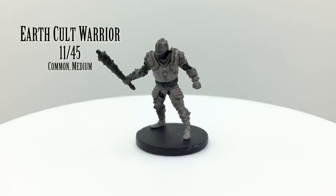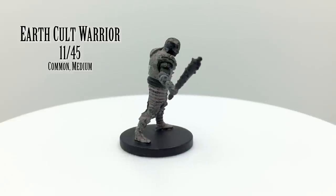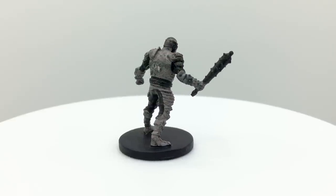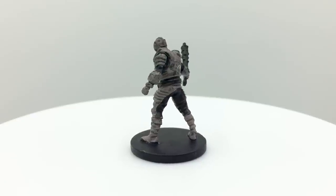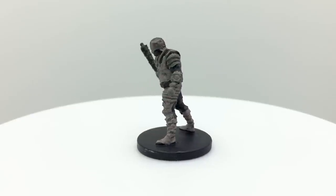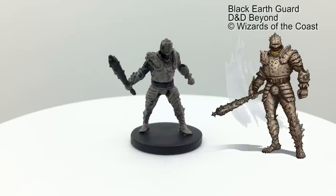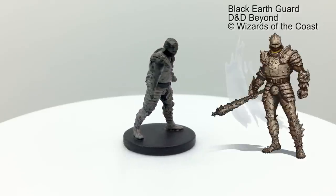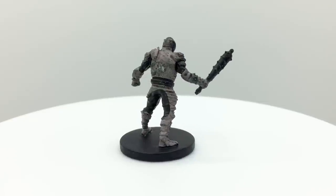Each elemental cult has a warrior mini to represent its members, though there are no specific stat blocks called cult warrior. The Black Earth cult's members live underground and pattern themselves on what they see as qualities of earth: patience, directness, and lack of emotion. This figure is based on the art for the Black Earth Guard, which has a challenge rating of 2, and can use its connection to the earth to avoid being moved or knocked prone.